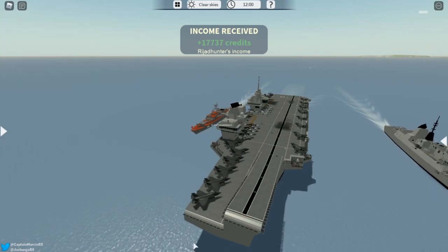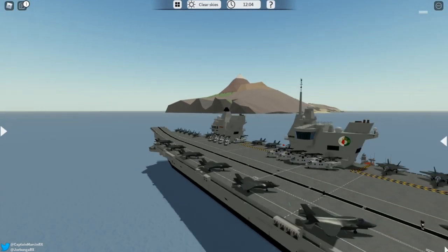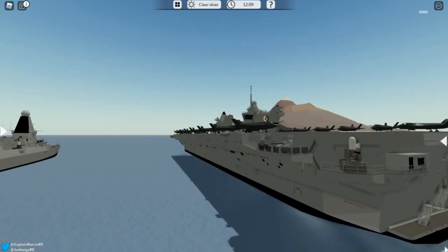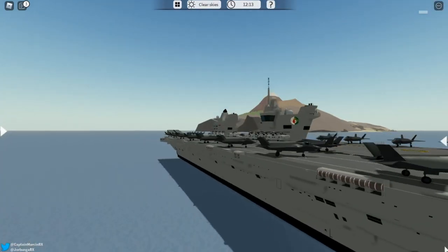That takes us to the interior. Before we move on, this ship is owned by Jorbanga, the co-creator of the game. You cannot get this ship, nor can you fly the planes on the deck — however, developers can spawn in airplanes and those can take off from the deck.